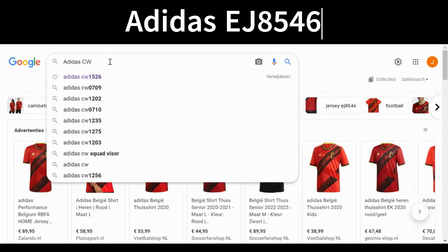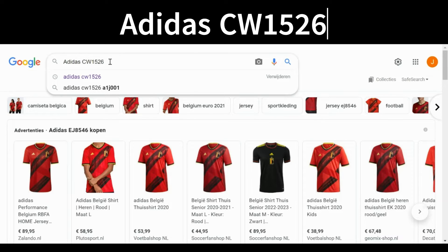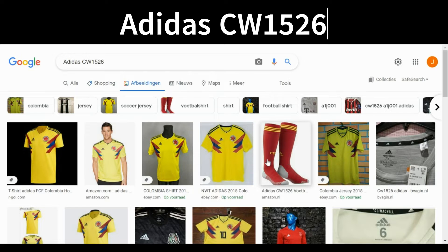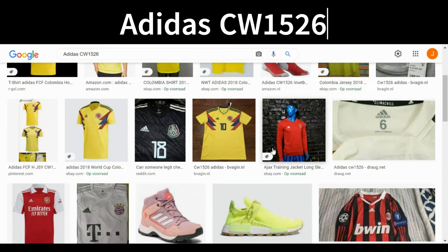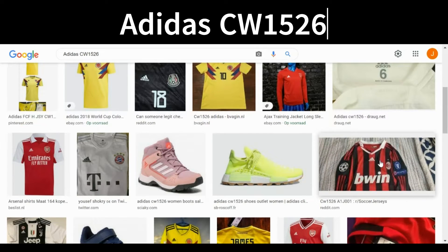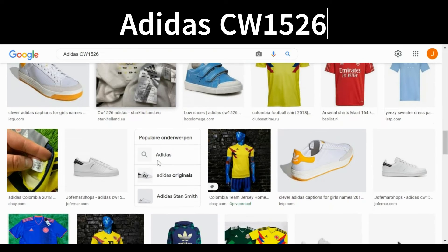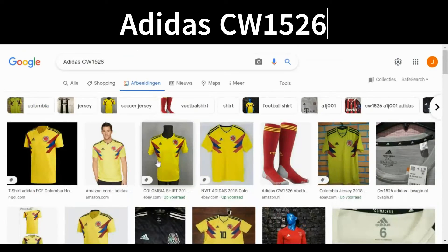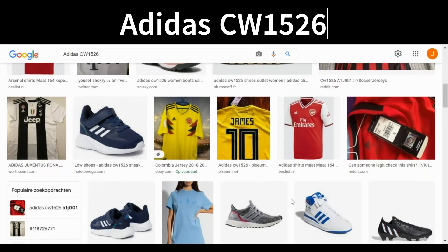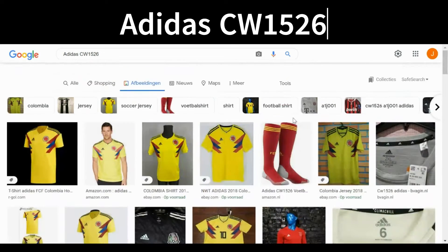Now let's try the Real Madrid one: CW1526 — I already googled this from a previous video. As I expected, it shows images of a Colombian home shirt from 2018, an Ajax training top, an AC Milan shirt, and even Arsenal and shoes. This proves the shirt is fake — I'm not getting any images resembling a Real Madrid shirt. It just gives me random Adidas stuff, which proves the shirt is fake.